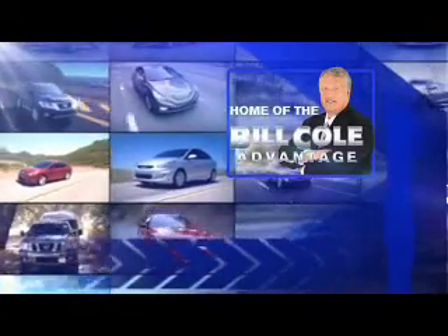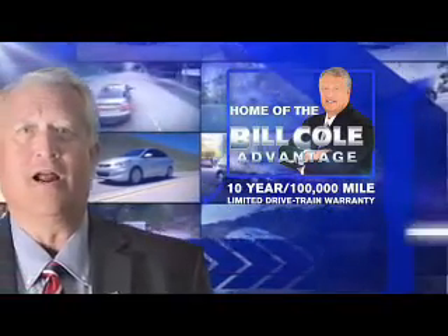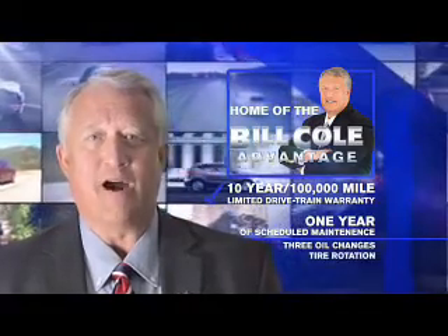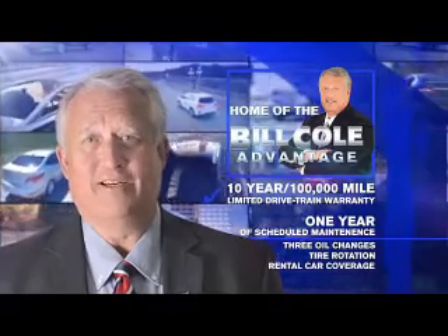This pre-owned vehicle includes a 10-year, 100,000-mile limited drivetrain warranty, a year of scheduled maintenance including three oil changes, a tire rotation, and rental car coverage. Don't you deserve the Bill Cole advantage? See you soon.